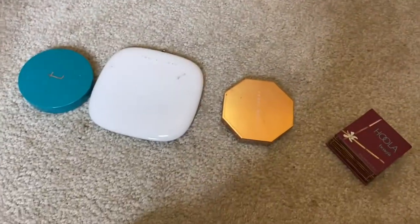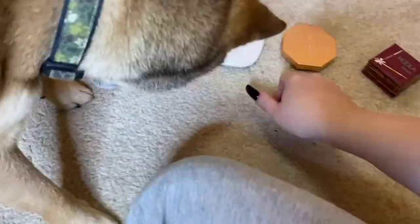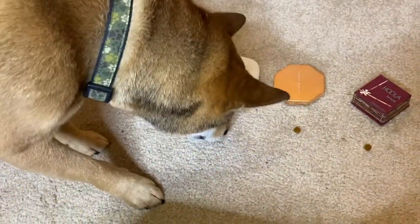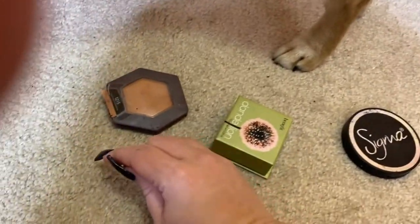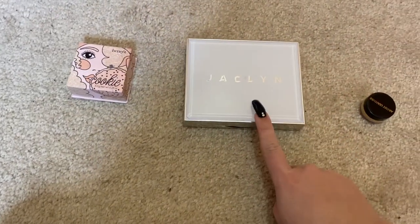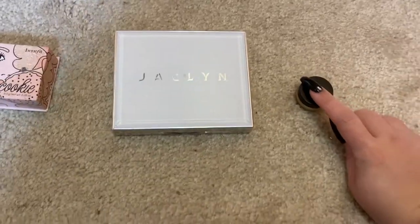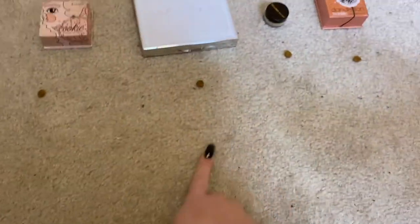For bronzer, between Thrive, Marc Jacobs, Fenty, and Benefit Hoola, he was going for everything at once so I had to redo it — Marc Jacobs it is! For blush, between Burt's Bees Toasted Cinnamon, Benefit Dandelion, and Sigma Nymphao, he seemed to go for Dandelion first. For highlighter, between Benefit Cookie, Jacqueline Cosmetics, and Artist Couture in Illuminati — he chose Artist Couture!